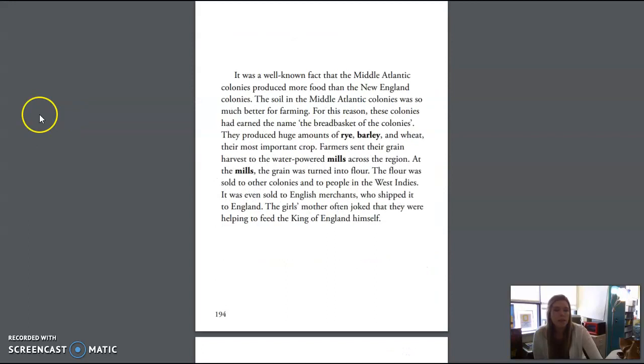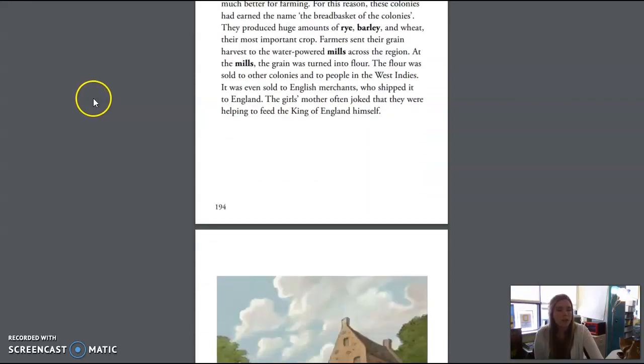It was a well-known fact that the Middle Atlantic colonies produced more food than the New England colonies. The soil in the Middle Atlantic colonies was so much better for farmers. For this reason, these colonies had earned the name the breadbasket of the colonies. They produced huge amounts of rye, barley, and wheat — their most important crop. Farmers sent their grain harvest to the water-powered mills across the region. At the mills, the grain was turned into flour. The flour was sold to other colonies and to people in the West Indies. It was even sold to English merchants who shipped it to England. The girls' mother often joked that they were helping to feed the king of England himself.